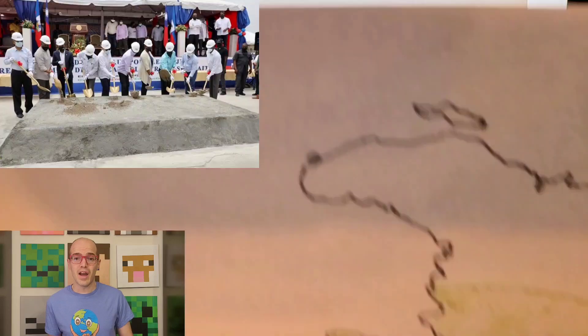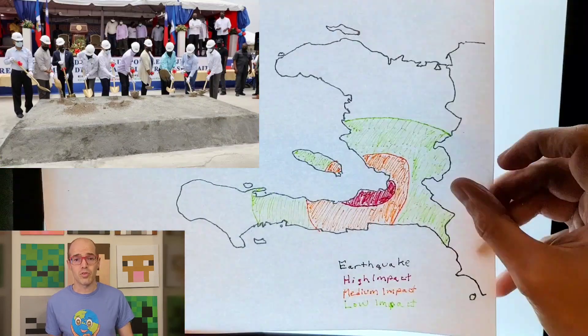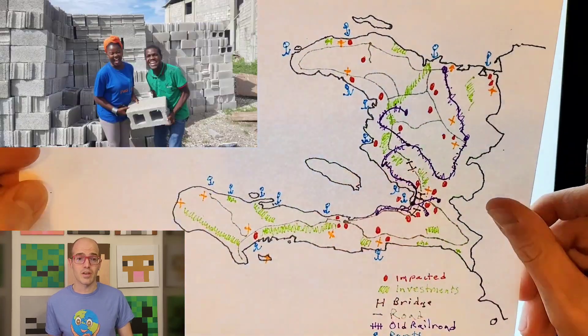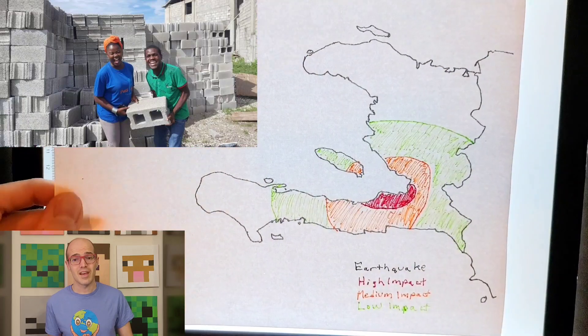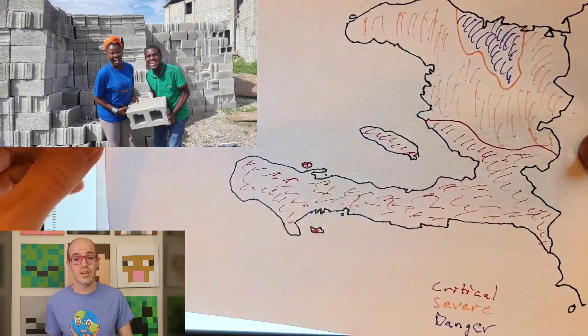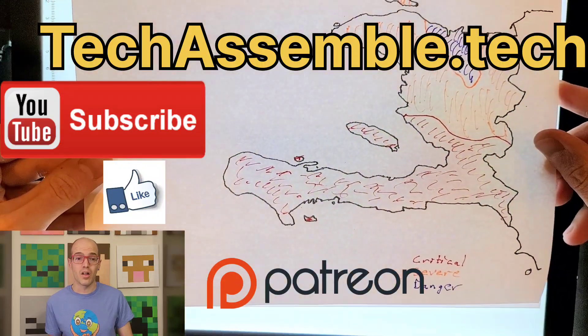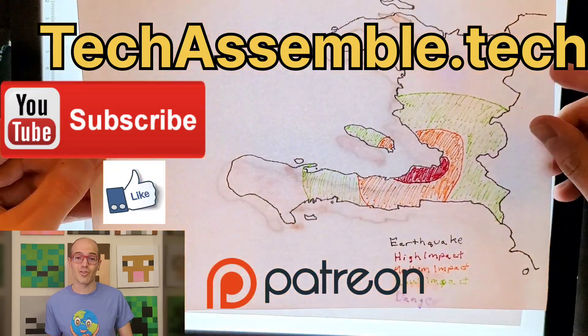As we conclude our tour of Haiti's architecture and transportation, we're inspired by the nation's enduring spirit, cultural wealth, and unwavering pursuit of progress. I can't wait to dive into other aspects of the country next week for our next Haiti episode. Thank you for joining me today. If you enjoyed this video, don't forget to like, subscribe, and join our Patreon for bonus material on all our subjects. Have a great week, and don't forget to never stop learning.